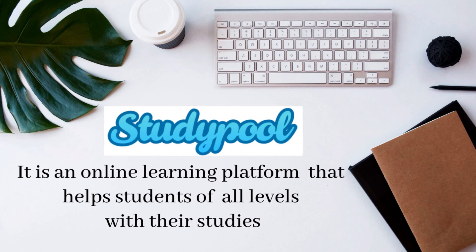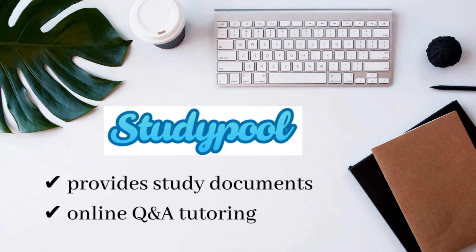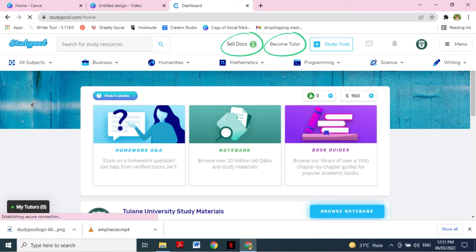Study Pool is an online learning platform that offers students various services to help them in their studies. These services include providing study documents and online question and answer tutoring. If you visit the website of Study Pool, which is linked in the description box, you can see on the top part of the page: Sell Docs and Become Tutor.